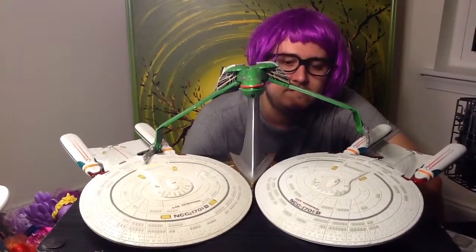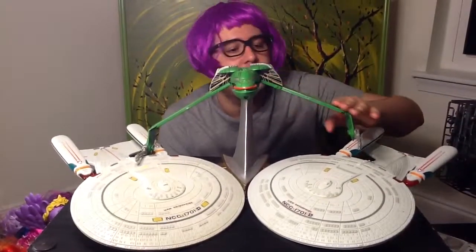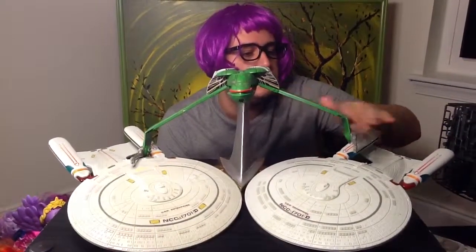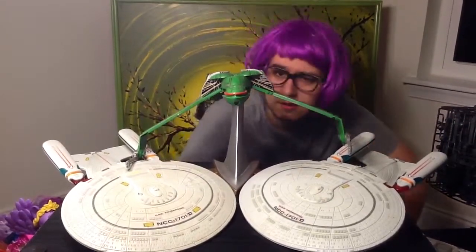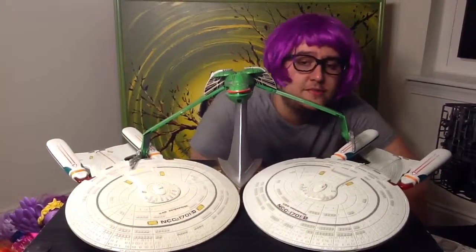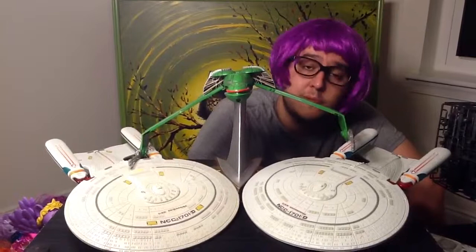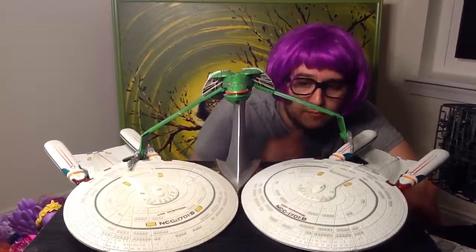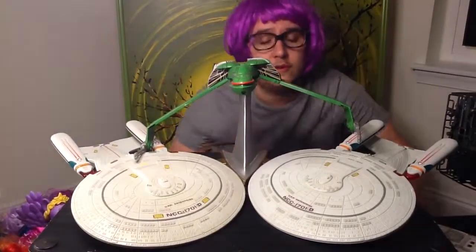Hey everybody. Today we have a bunch of Star Trek ships — loads and loads of them. Found a really awesome deal, and here's the guru to tell you all about it. I got four boxes of cool Star Wars stuff for a hundred bucks. I sold all the junk on eBay and made my hundred bucks back, and now I'm left over with a bunch of cool ships I don't know what to deal with, so here we go.